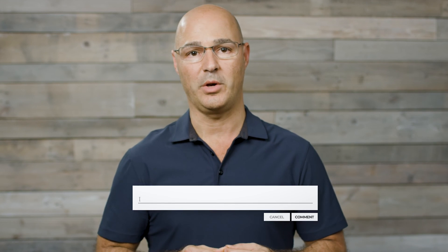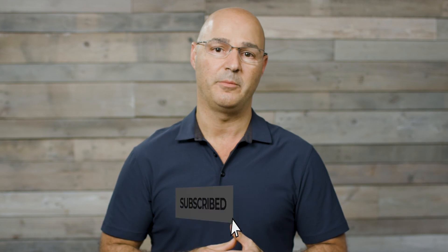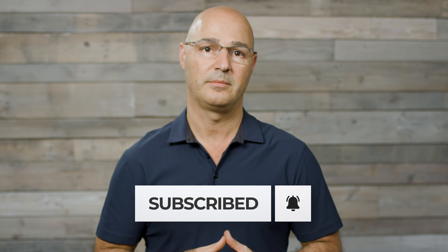Thanks for watching. I hope you found this information helpful. If you'd like to hear about other topics and information on scoliosis, type in the comments below and let us know. Subscribe and hit the bell icon to be notified when we publish content.